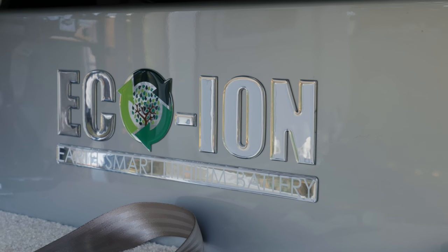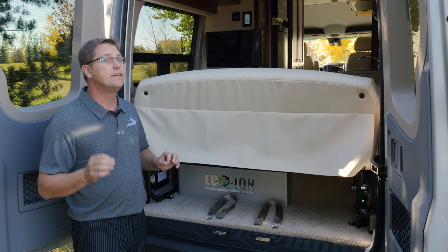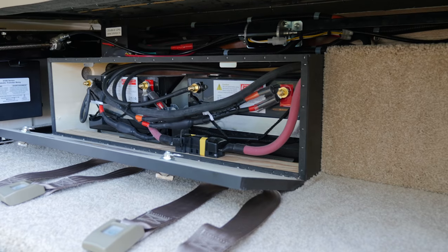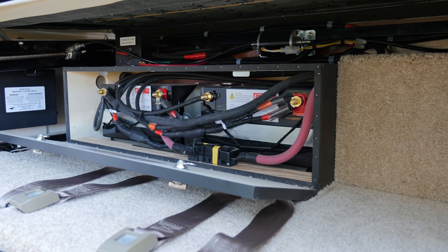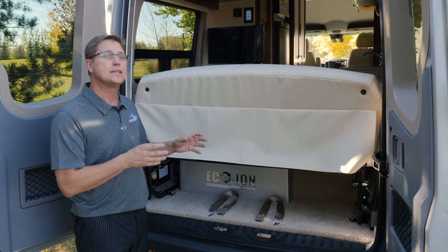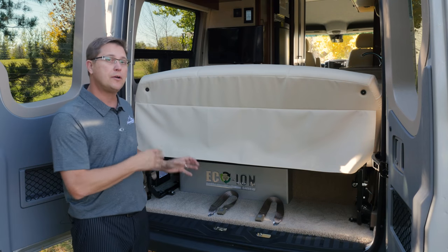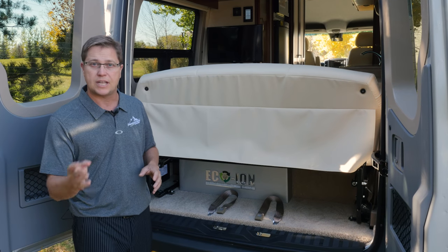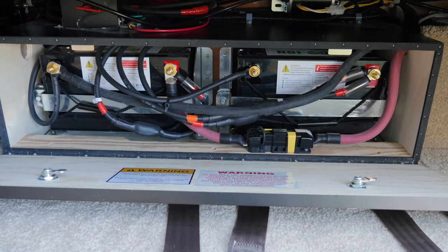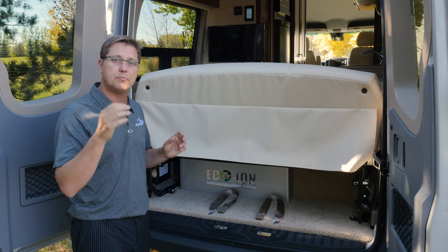Directly under the sofa you'll notice our EarthSmart lithium batteries. These are iron phosphate batteries, meaning they're incredibly safe. Lithium batteries recharge quicker and offer thousands of cycles compared to AGM batteries. Something you may not know is lithium batteries don't suffer from voltage sag — whether you have 100% or 30% battery life, they still deliver the same constant power.